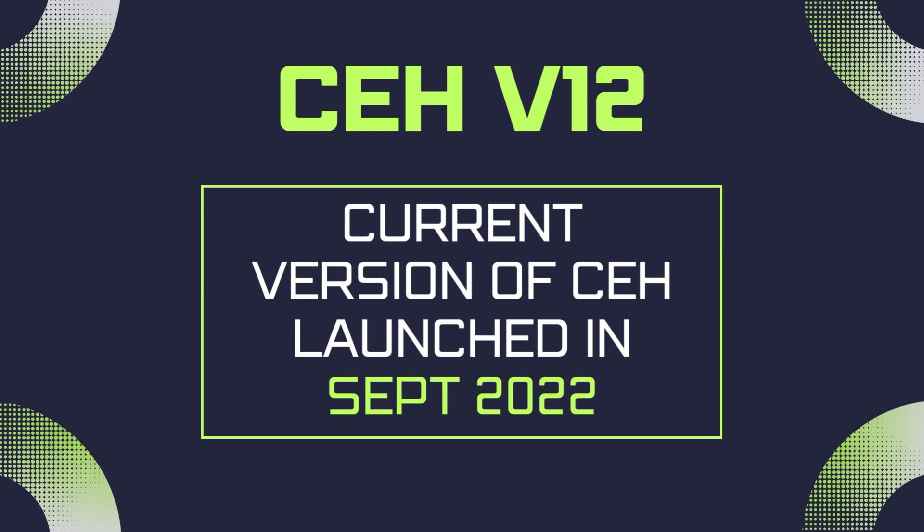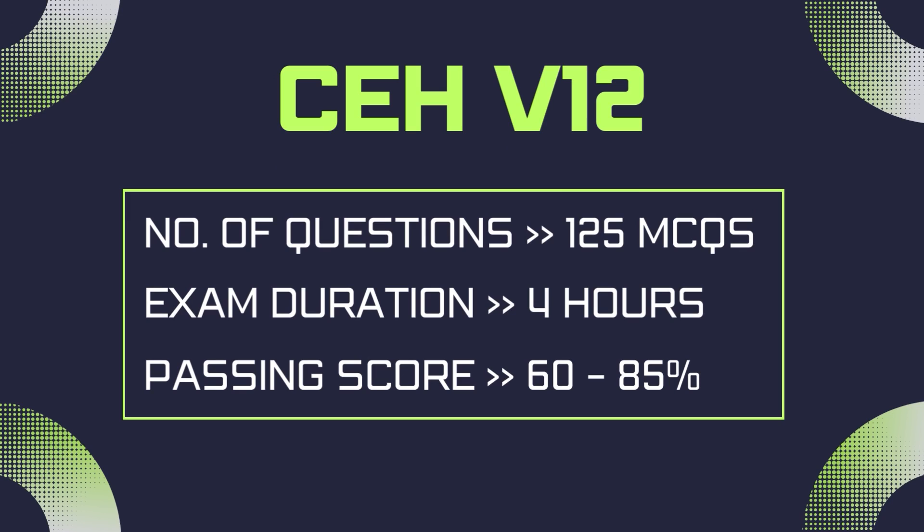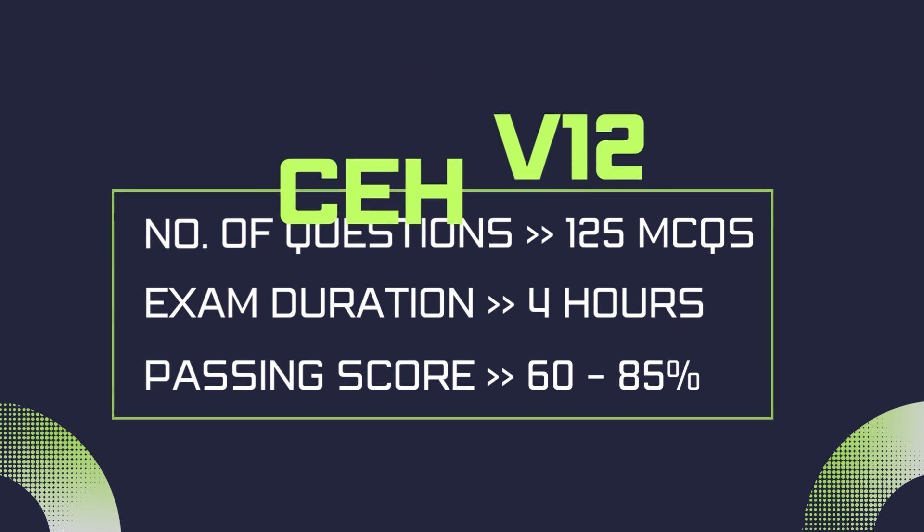CEH version 12 was launched in September 2022. The CEH exam has 125 multiple choice questions with a four-hour time limit. The passing score is 60 to 85 percent, based on the difficulty level of the exam set.